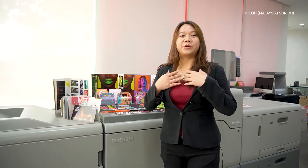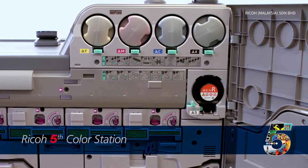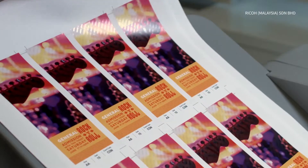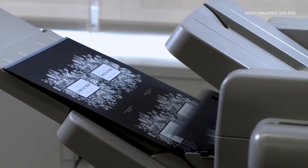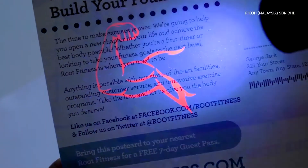Hi, I'm Reany from Ricoh Malaysia. Take a look — our fifth color station digital machine can let you go beyond CMYK, using clear, white, neon yellow, neon pink, and invisible red to create outstanding applications.